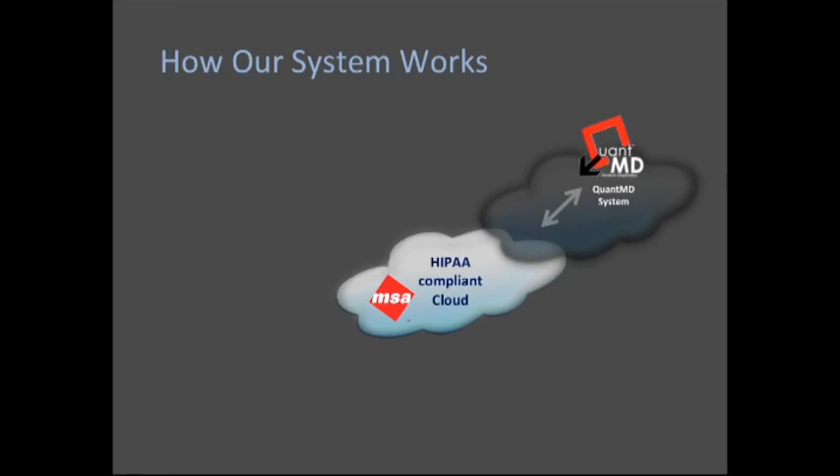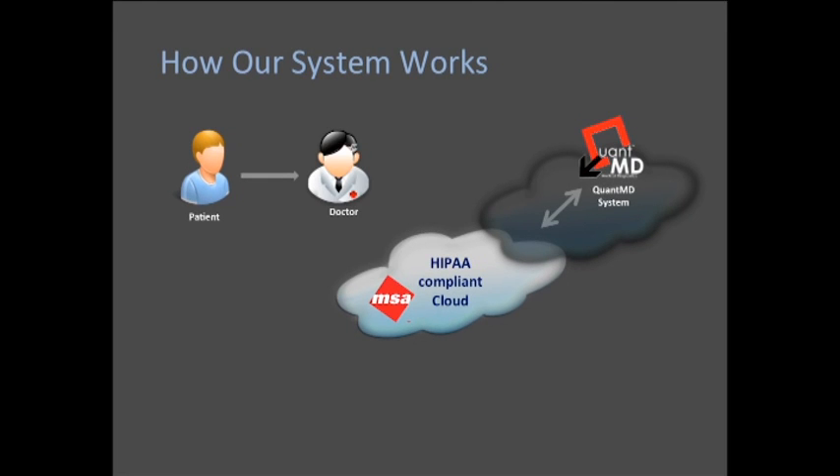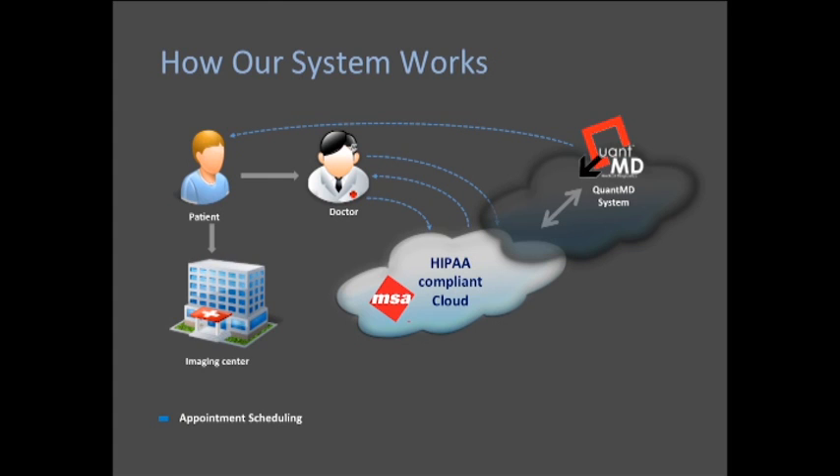Our business model is software-as-a-service image processing on the cloud. Our system works by starting with patient-specific information dealt with in a HIPAA-compliant fashion, introduced to us by means of a referring physician. The physician, knowing of QuantMD, is able to register a patient anonymized and referred to QuantMD by means of an anonymized number, and schedule that patient for a scan within his or her hospital or facility.